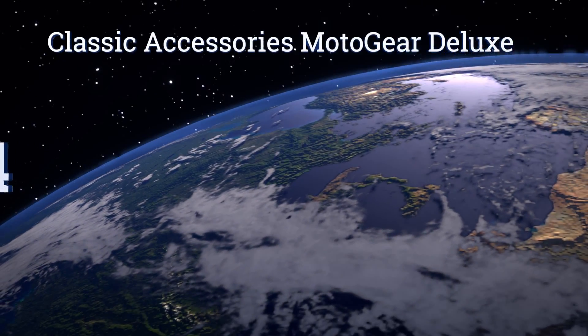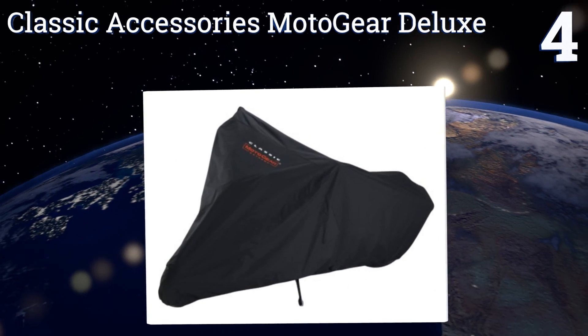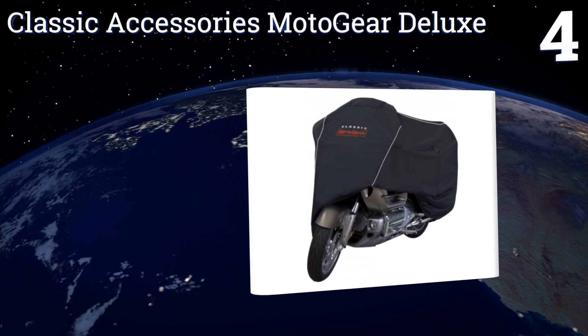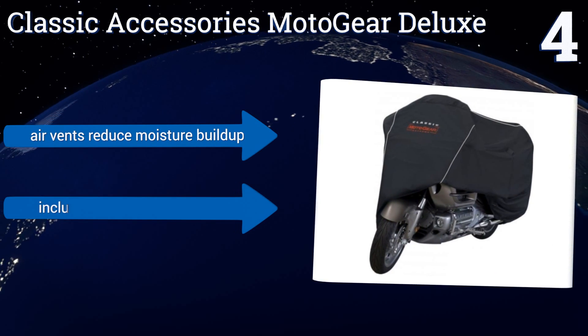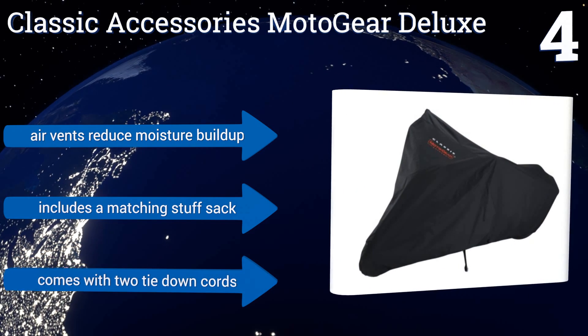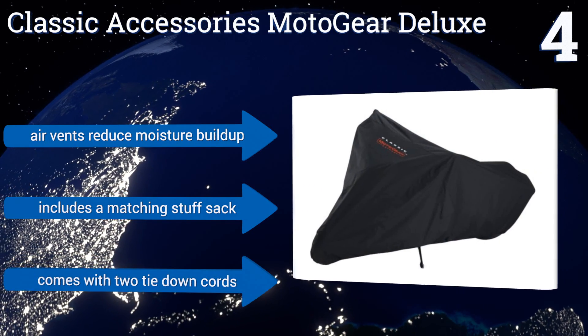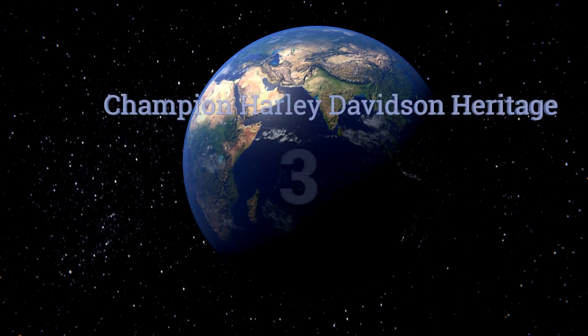At number four, designed for use on large touring motorcycles, the Classic Accessories Moto Gear Deluxe is made of UV-resistant ProtecX fabric that won't deteriorate from the sun and rain. It's a good choice for locations with harsh climates that might damage other covers. It includes air vents to reduce moisture buildup, a matching stuff sack, and two tie-down cords.